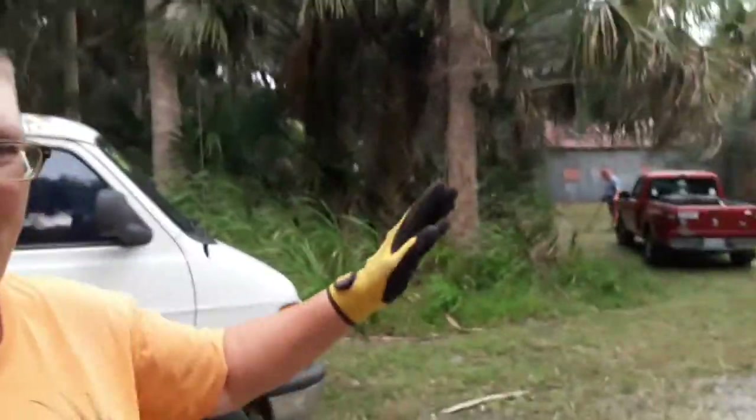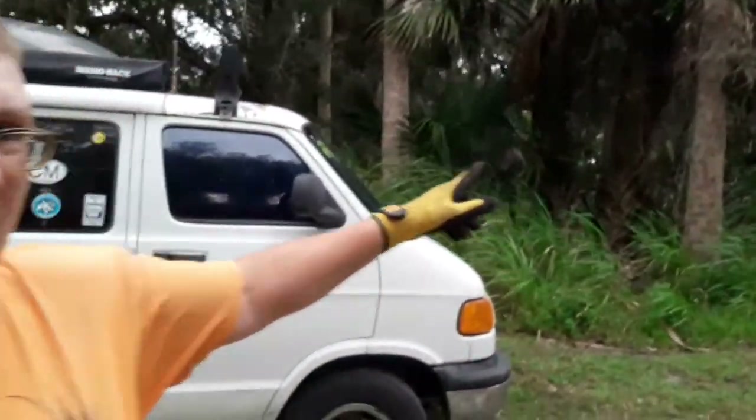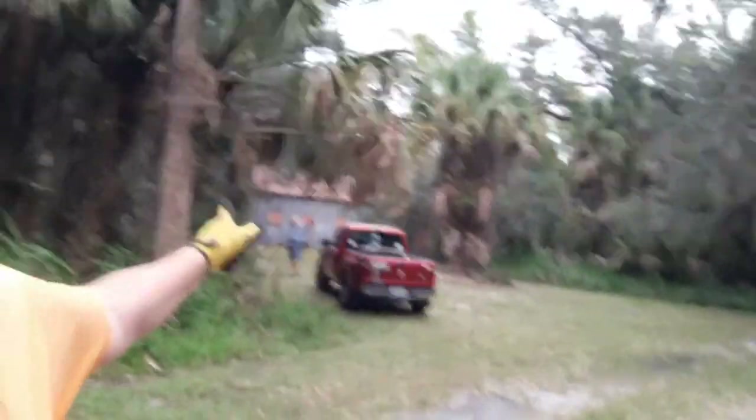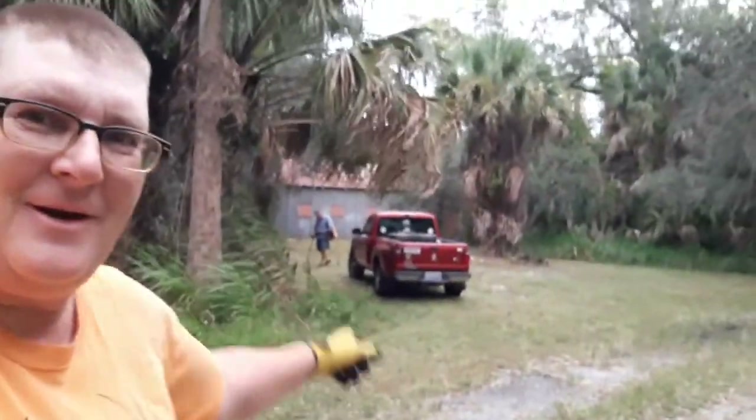Good morning guys! I'm out here this morning with Park Rat — he's over there. We're on a site that I haven't been to before, but he's been here years ago, and we're going to check this out and see what we can pull out of the ground. I think he's had a few good finds already.